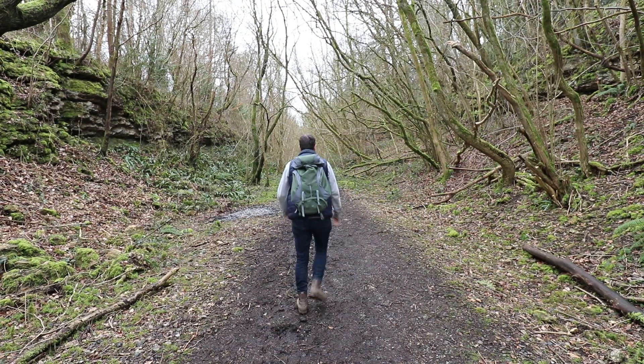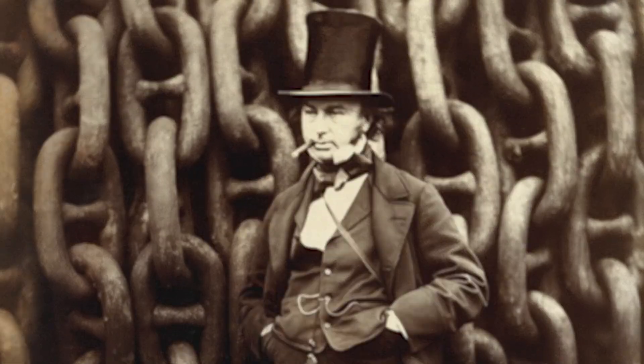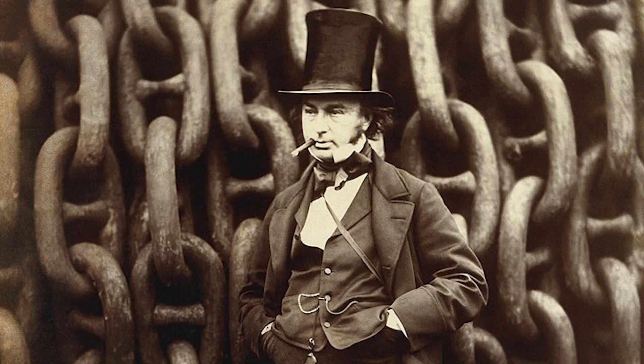Now if you're thinking that means I'm going to jump straight to his lord chief and commander Isambard Kingdom Brunel, you'd be wrong — because the story starts long before that, and it's far more interesting.